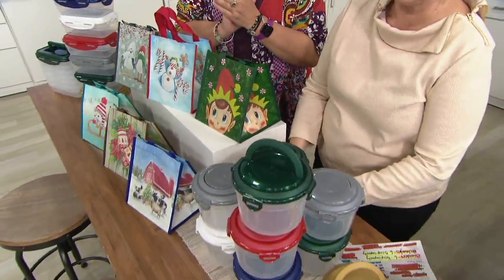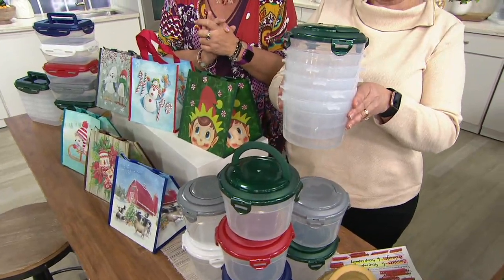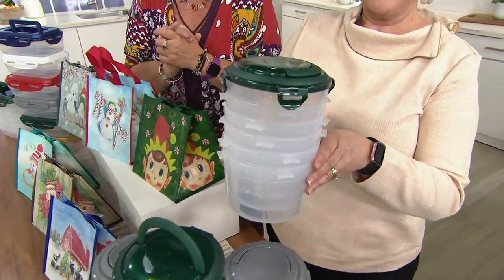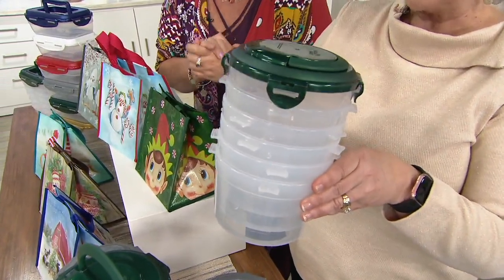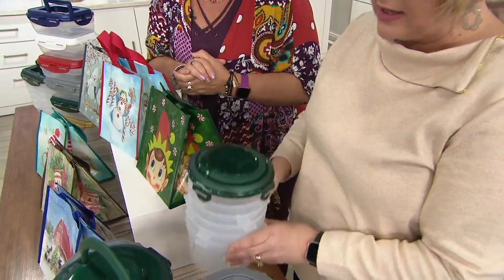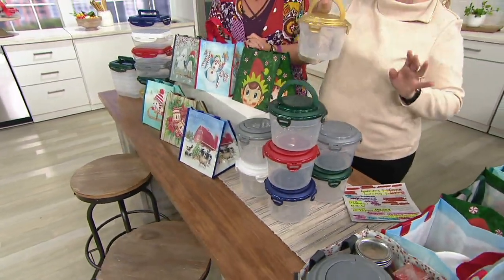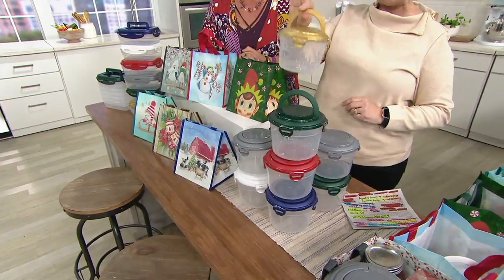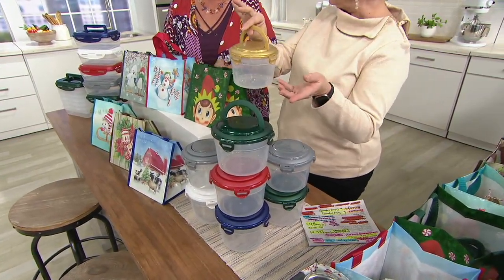I was so excited when I saw these canisters. Everyone loves new shapes because some of us have quite a lot of Lock and Lock and it's nice to get something we don't already have. And often in sets, only one of the lids has a handle. Every single lid has a handle, and they're all interchangeable, and you get all the colors. You don't have to choose.